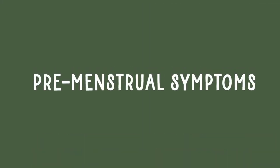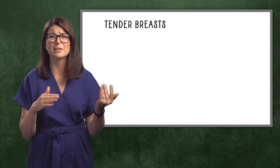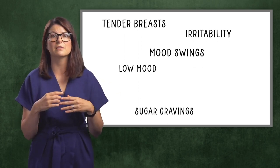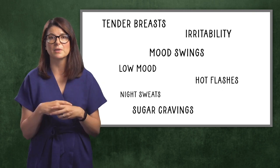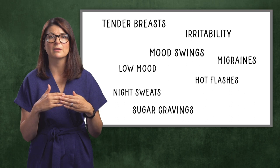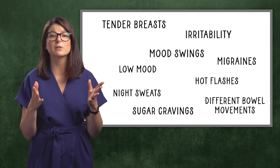Premenstrual symptoms. What about premenstrual symptoms? These are symptoms that you experience a week or two before your period starts. Many women suffer from symptoms such as tender breasts, mood swings, irritability or very low mood, sugar cravings, hot flashes and night sweats, headaches and migraines experienced at the same time every month, and changes in bowel movements before periods. If you're experiencing these symptoms at certain times in your cycle, it's most likely caused by a hormonal imbalance.